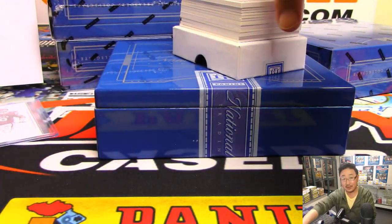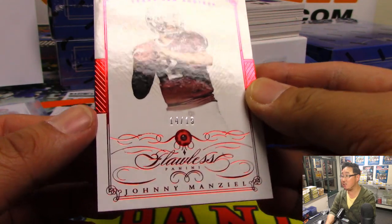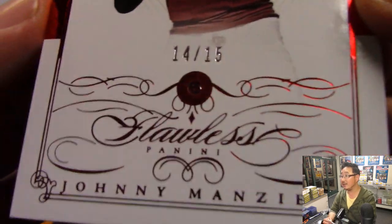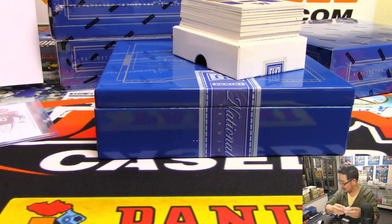Out of fifth, remember this guy? Johnny Manziel, 14 out of 15. That's a ruby Johnny Manziel. Let's see how close we can get here. So that will also go to number four, Chris Parent.